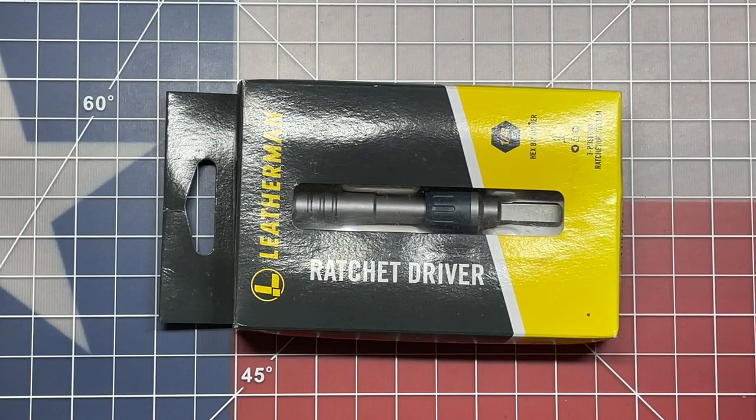I want to say thank you to everybody who participated in this giveaway for the Leatherman Ratchet Driver. Stay tuned because we're going to have another giveaway coming up right after this video. I appreciate you watching, and I'll see you in the next one.